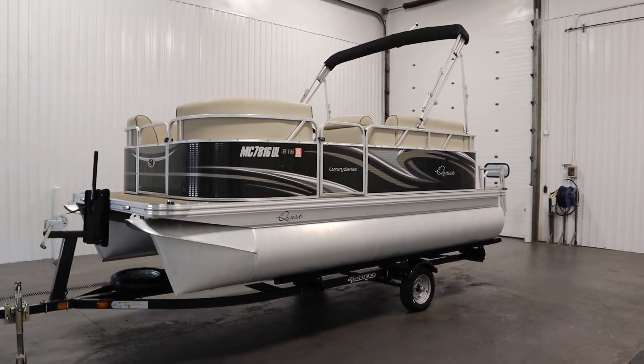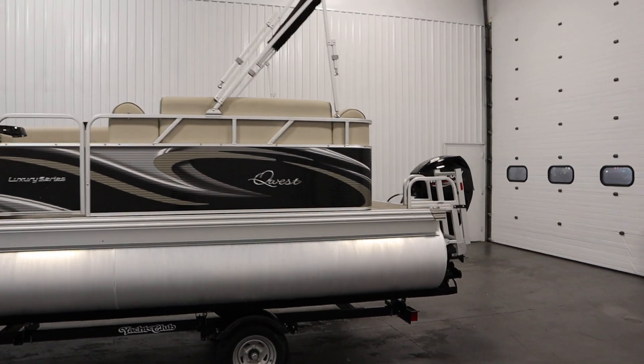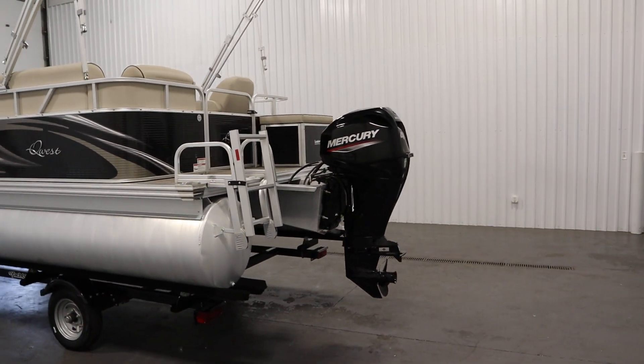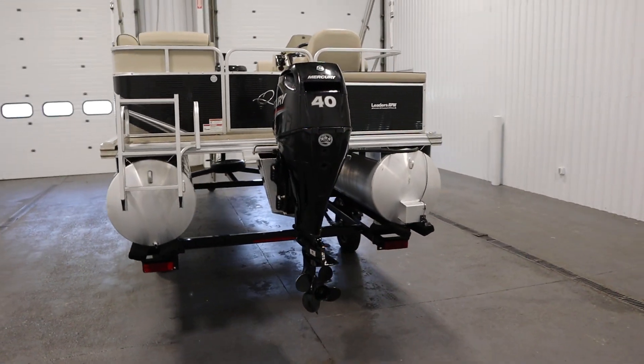Today we have a clean 2019 Apex Quest 816 luxury series pontoon boat with only 18 engine hours. A 40 horsepower Mercury four-stroke EFI outboard with power trim powers this affordable pontoon boat.